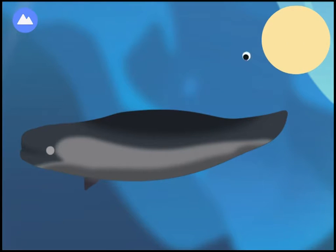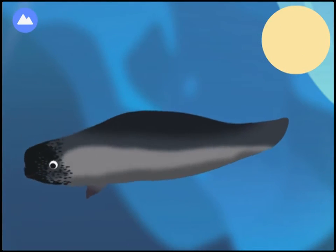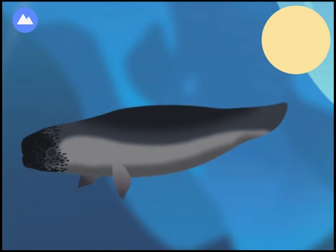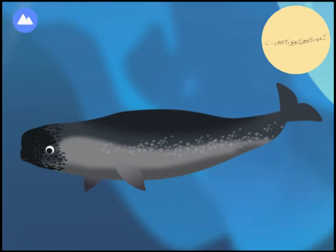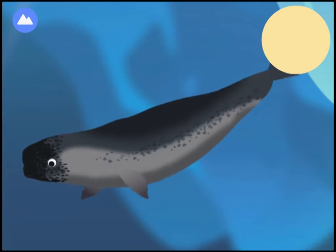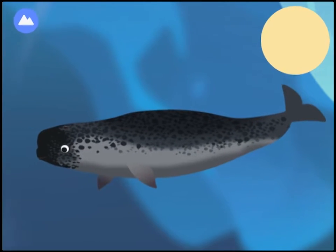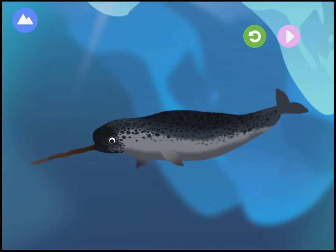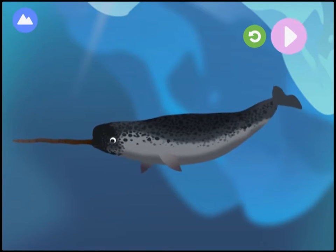Melon. Blowhole — these whales can stay underwater for up to 25 minutes before coming up to breathe through their blowholes. Flute. Tusk — their tusk is actually a very long tooth, which scientists believe is used to show off to other whales.